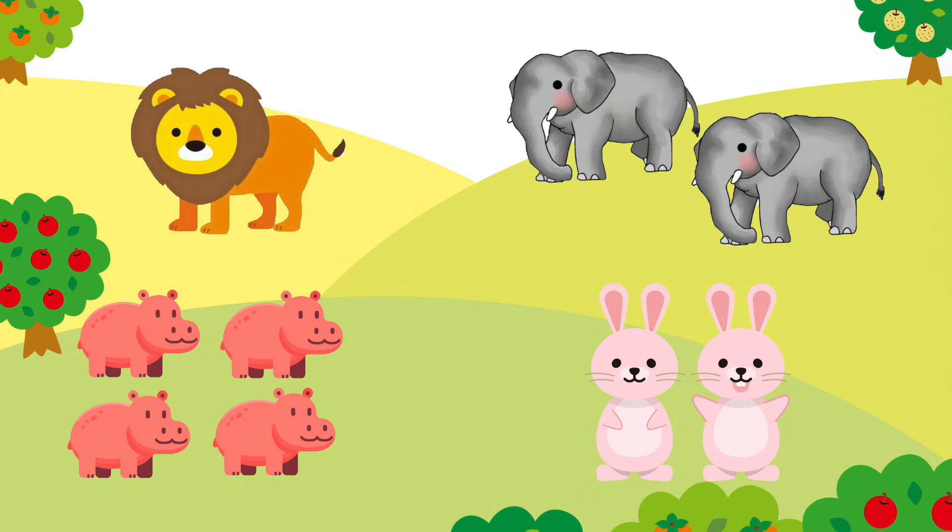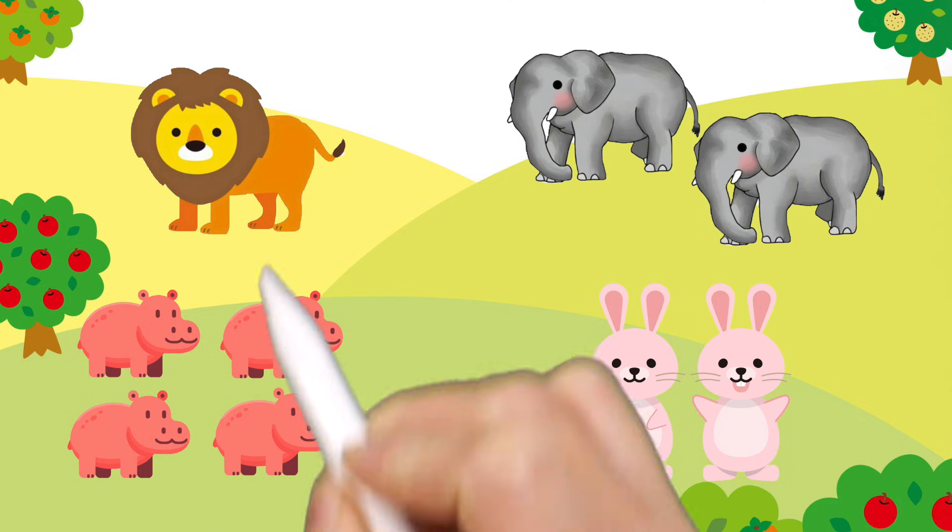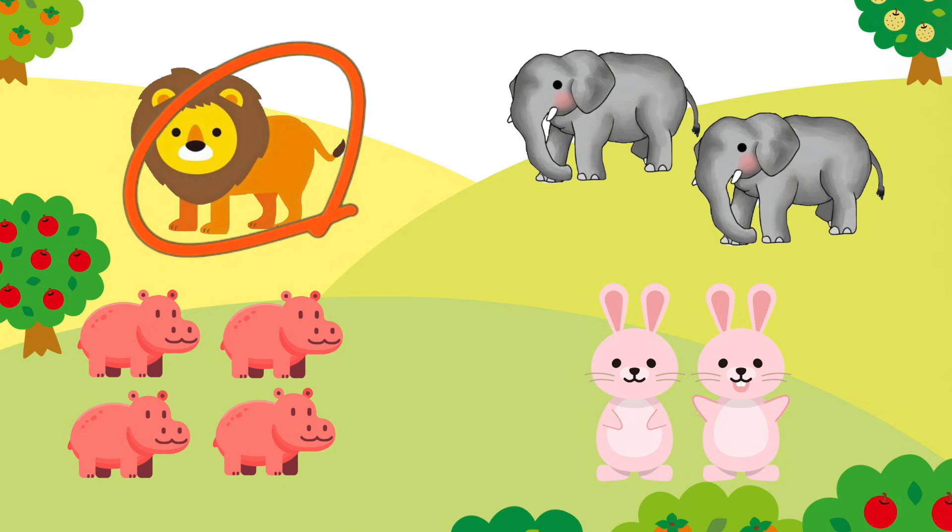Find the odd number among lions, elephants, hippos, and rabbits. Look for odd numbers. That's right! Good job!